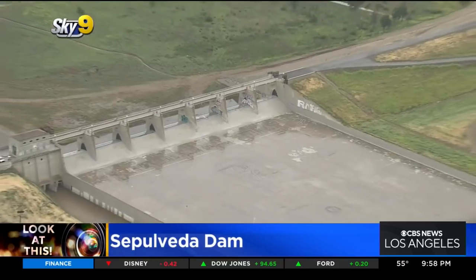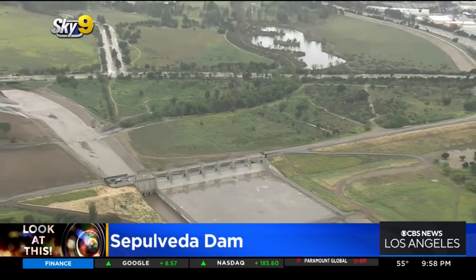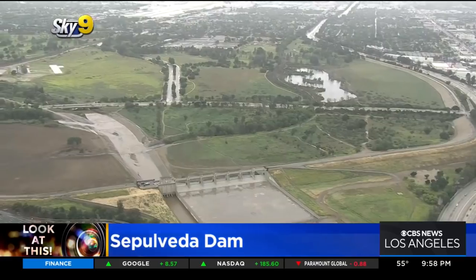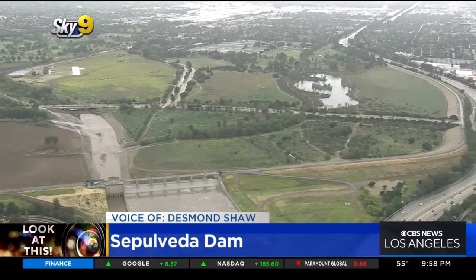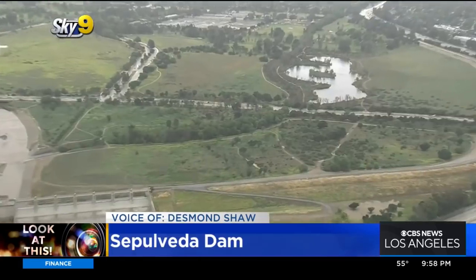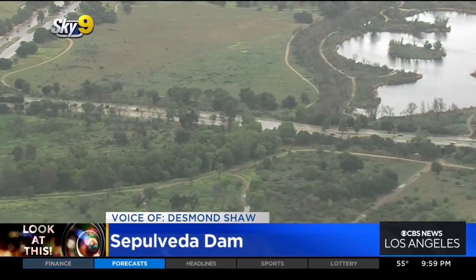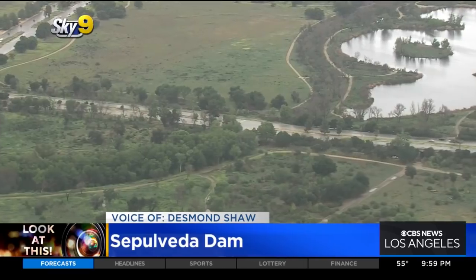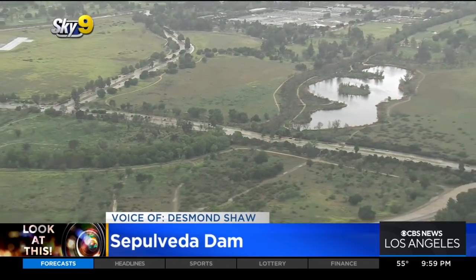As we widen out, you can see the wider Sepulveda flood basin, and that's why this whole area is undeveloped. It's actually a huge recreation area — several thousand acres — and really deserves its own segment. Burbank Boulevard, which you can see in the center of the screen, can be completely underwater in very wet times. So don't be surprised if when the rain's falling, Burbank Boulevard is shut down between the 405 and Havenhurst.